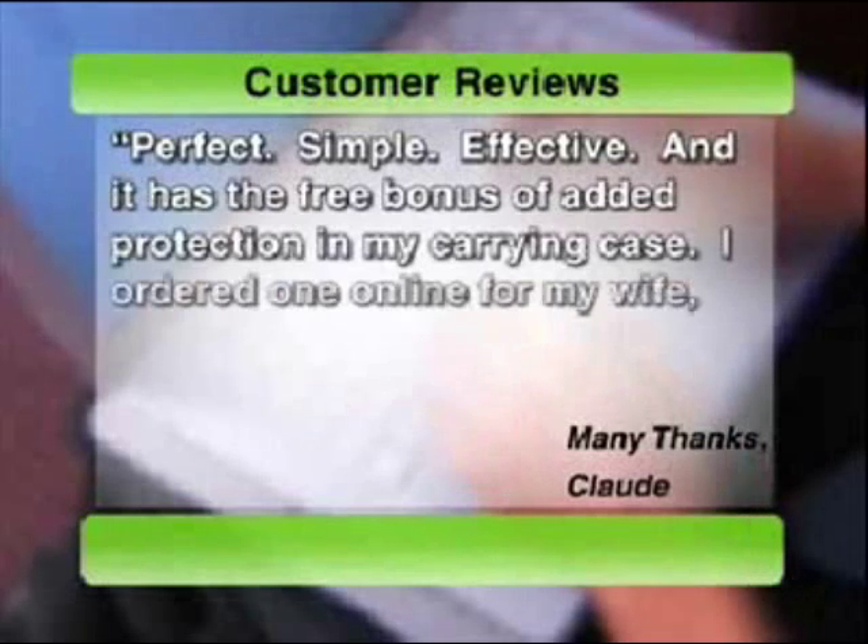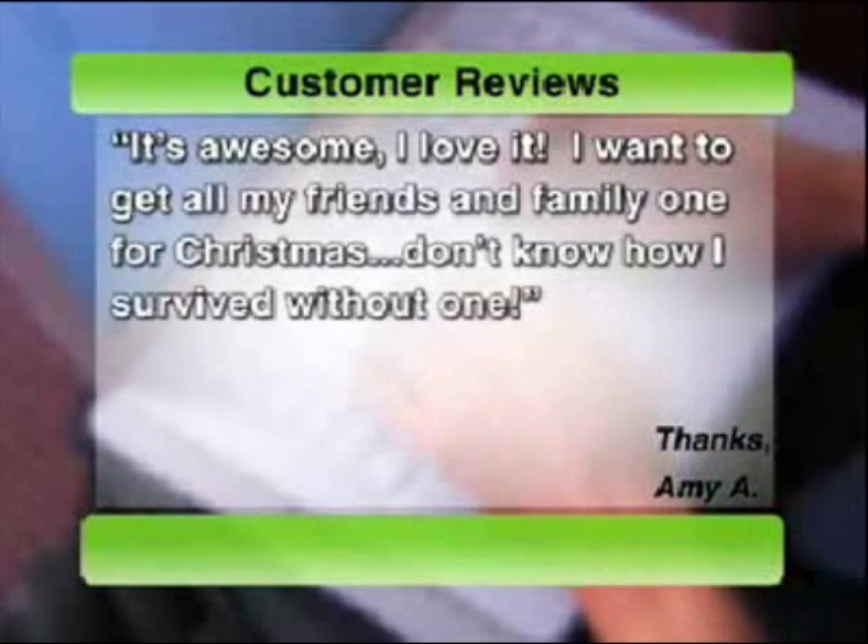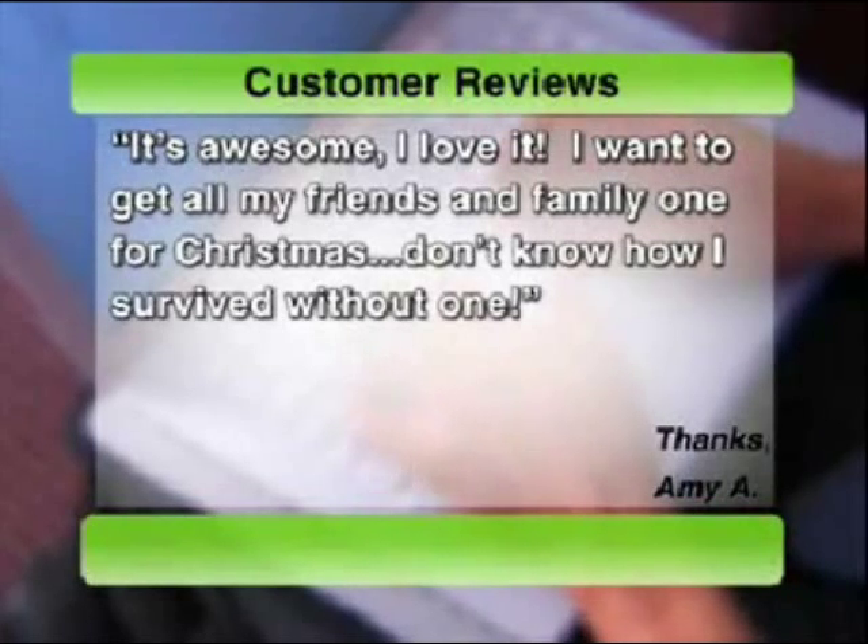Excellent product and service. Perfect, simple, effective, and it has the free bonus of added protection in my carrying case. I ordered one online for my wife, also a professor. It's awesome, I love it. I want to get all my friends and family one for Christmas. Don't know how I survived without one.